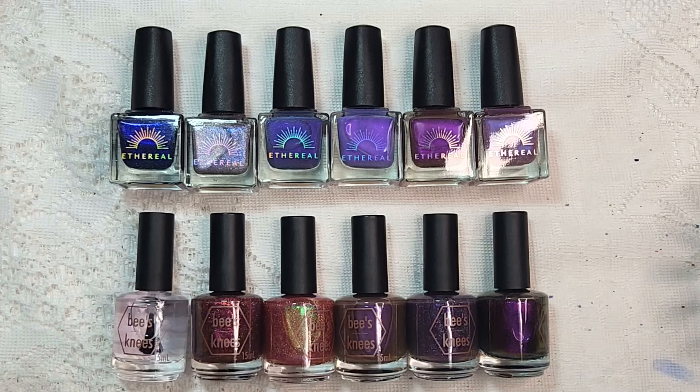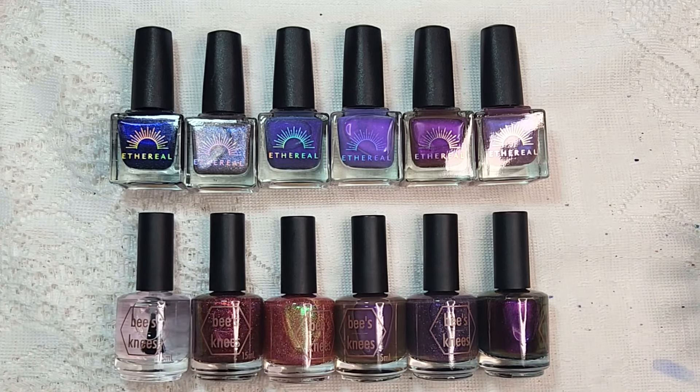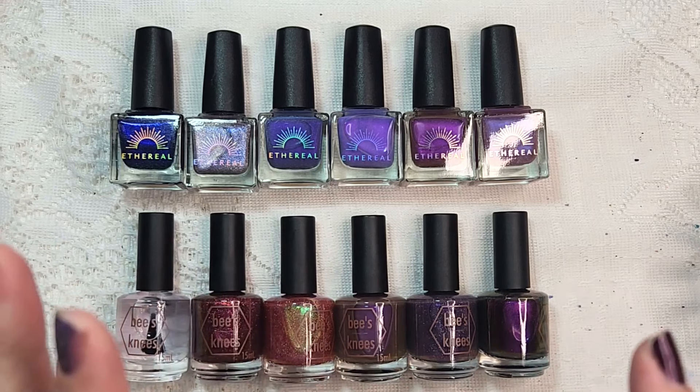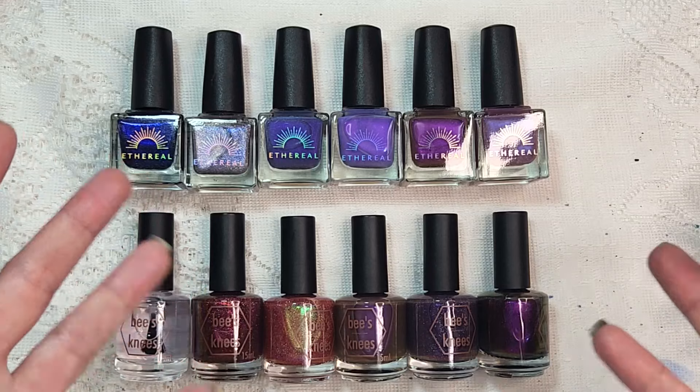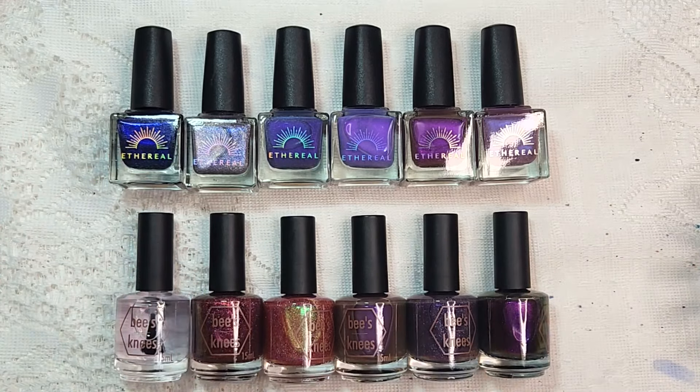I am still catching up on the backlogs of all of the packages that I ordered that I didn't unbox, and for most of them I didn't really do any swatches because I didn't have the spoons or the emotional energy to do so. However, for today's video of Ethereal and Bee's Knees Lacquer, I did go ahead and swatch these prior to filming.